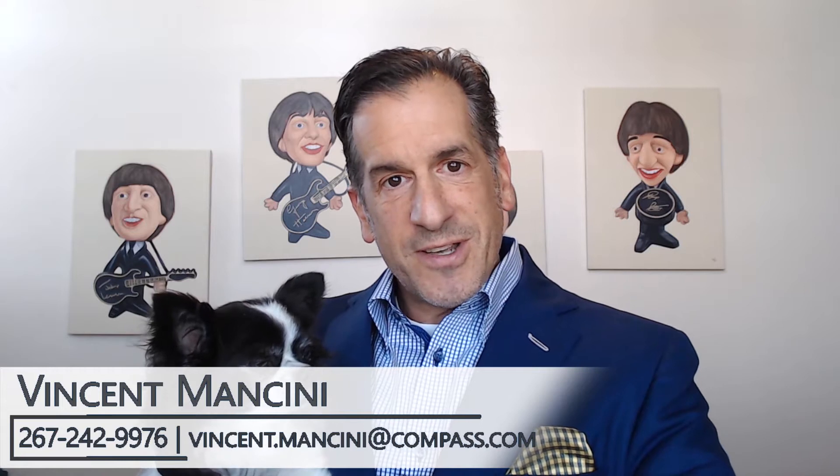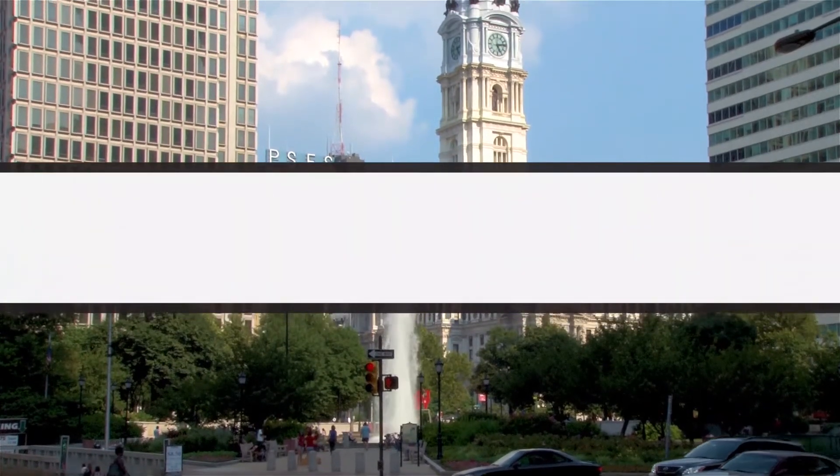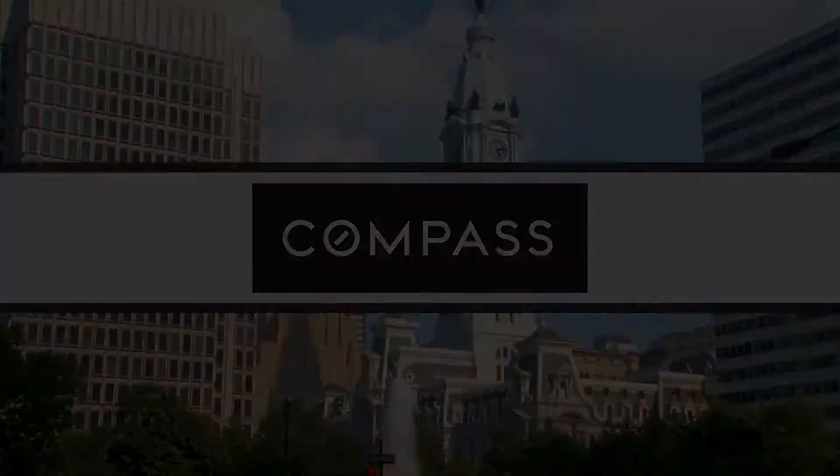Hey, it's Vinnie Mancini, your Ironman Realtor, with my good buddy Mr. Licorice. And recently we've been getting the question: what kind of home improvements could we do to get top dollar in today's market? Today, we're going to share with you some tips to ensure your home improvement gets the best bang for its buck.